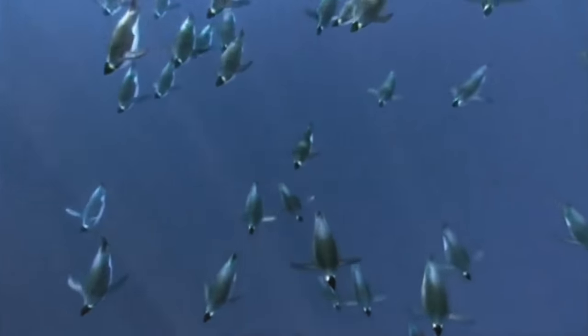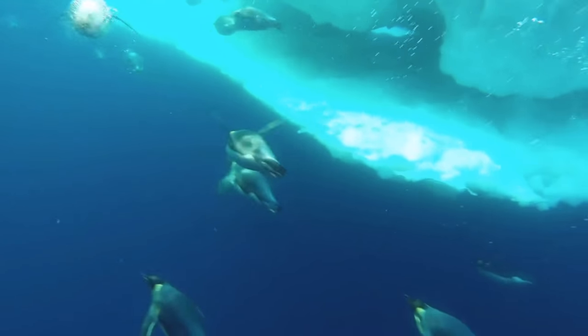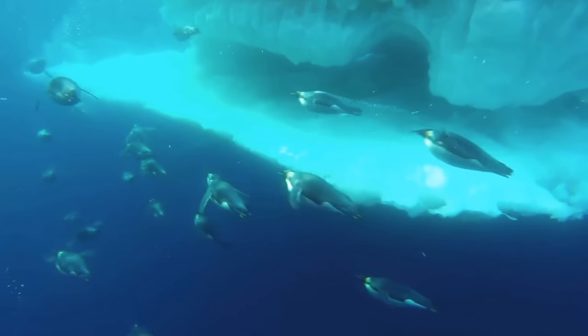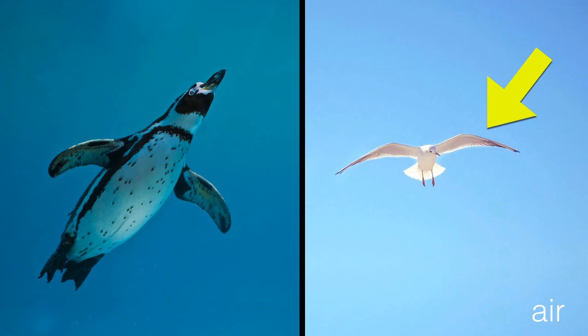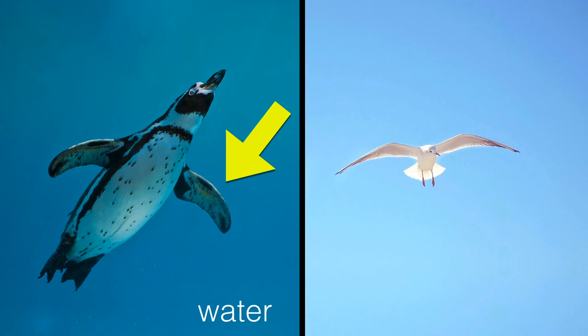And when you see what they're like underwater, you get a clue. You can see penguins look totally different under the water. Now you can see how they use their wings — it's for swimming around. They swim around like this to hunt for fish. So penguins' wings may not be any good for flying in the air like most birds' wings, but they're perfect for flying underwater.